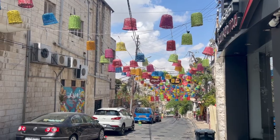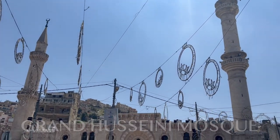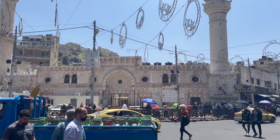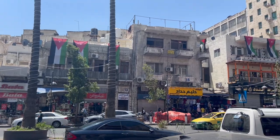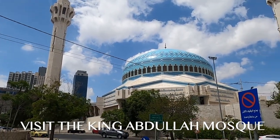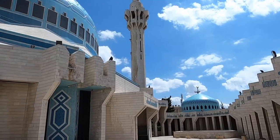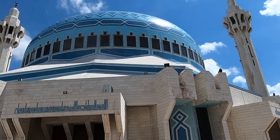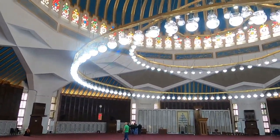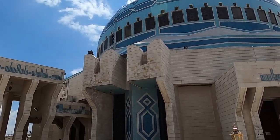Just make sure to be respectful. It's worth learning about the religious traditions here, including a visit to the Grand Husseini Mosque as well as the impressive King Abdullah I Mosque — one of the largest mosques in Jordan. Non-Muslim visitors are welcome to explore the mosque and its beautifully landscaped gardens between Saturday and Thursday, mornings and around lunchtime. Remember to dress modestly and remove your shoes before entering.